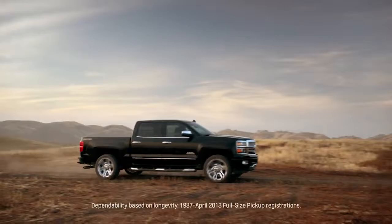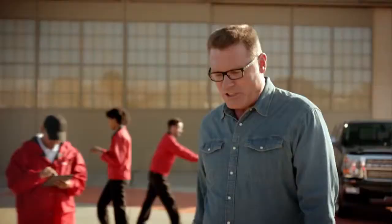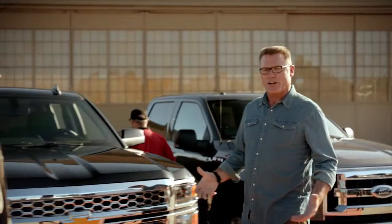Everyone knows that Chevy Silverado comes from the family of the most dependable, longest-lasting, full-size pickups on the road. Today, I'm going to be talking to Chief Engineer Eric Stanzak about what makes Silverado so dependable and the better truck to own.